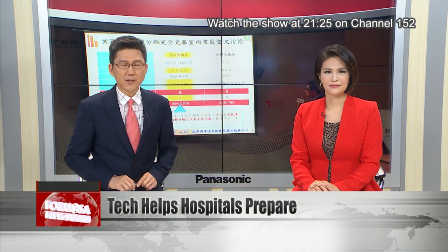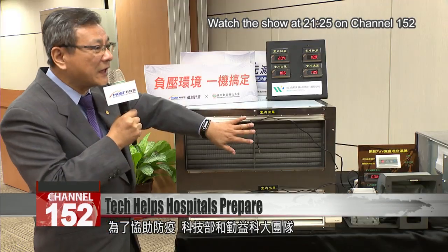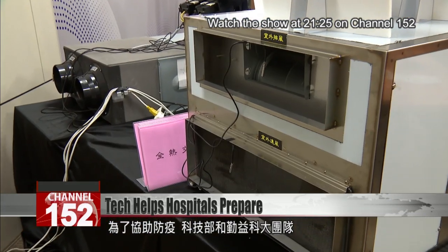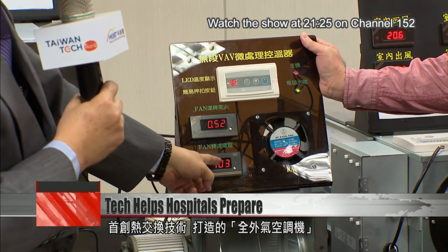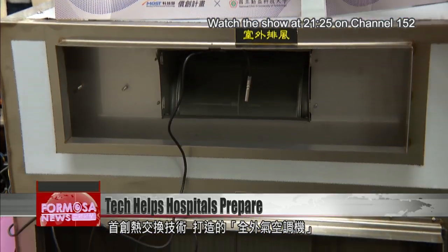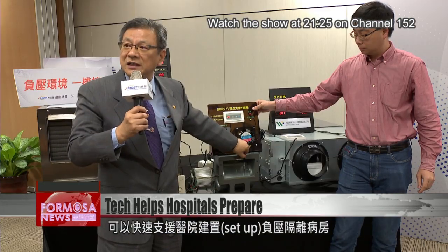National Taipei University of Technology and the Ministry of Science and Technology are working together to rise to the challenge of COVID-19. This air-conditioning unit is the first to be made with a heat exchange technology that allows it to fill the room with fresh air from outside. It can help hospitals set up new negative pressure isolation rooms rapidly.